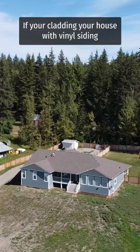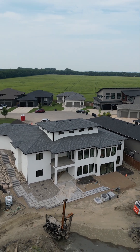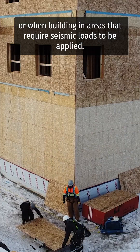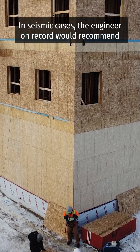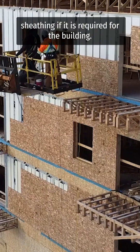If you're cladding your house with vinyl siding or a stucco application, or when building in areas that require seismic loads to be applied. In seismic cases, the engineer on record would recommend sheathing if it is required for the building.